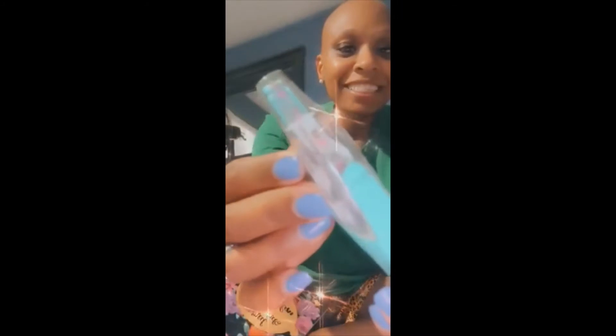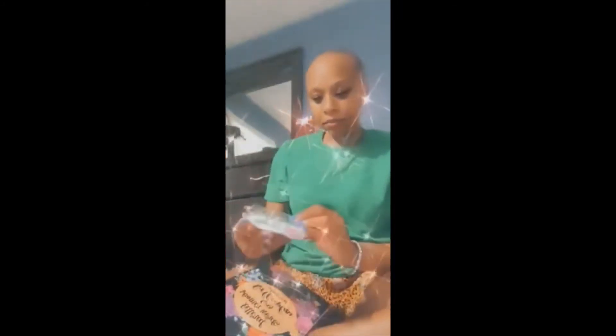Thank you so much, this is so pretty guys — look at these donuts! Oh my gosh, that is so pretty. I think you can change out the inserts.